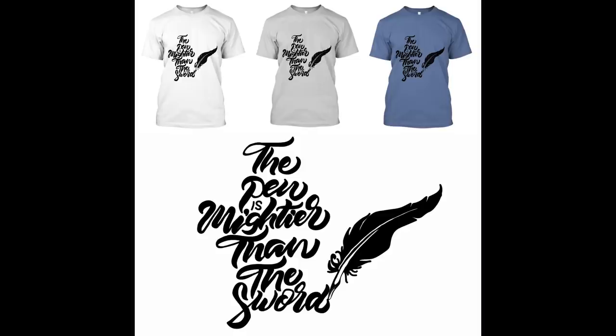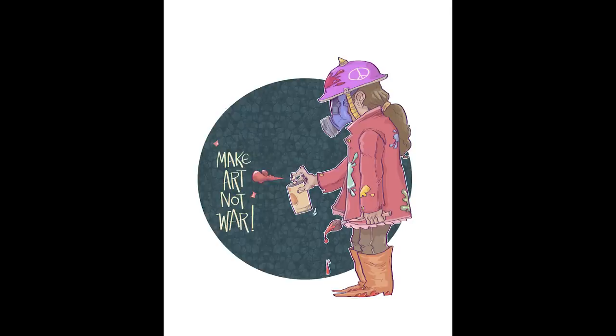Ange Noon's piece 'The Pen is Mightier than the Sword' is a really nice design. I love the silhouette of the quill and the font of the text. Arnab D's piece called 'Make Art Not War' is both charming and aesthetically unique and appealing — it has a Banksy sort of feel to it, and I love the colours.